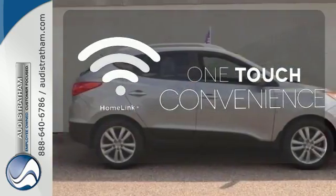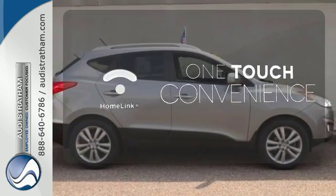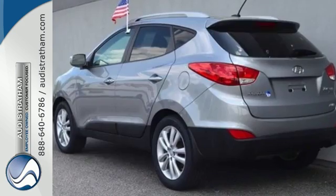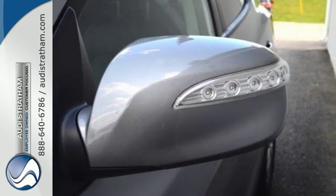With Homelink, one touch makes your arrival as welcoming as if you'd never left. Wrap yourself in the comfort of heated seats. It's full of ambition for your next adventure.